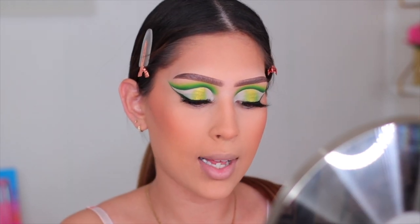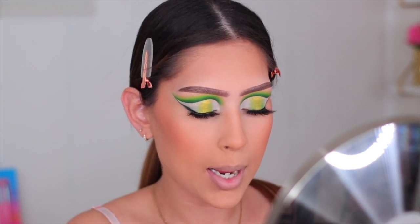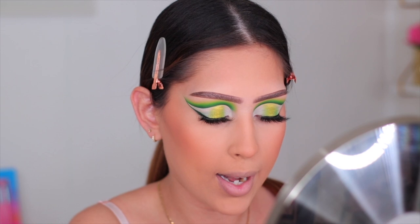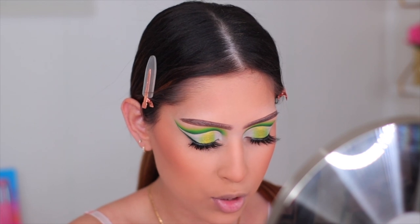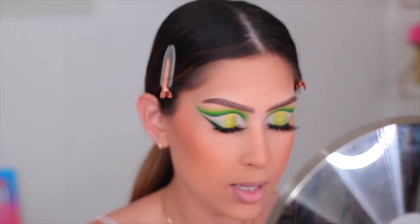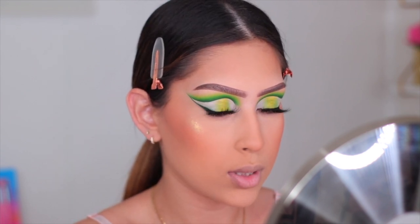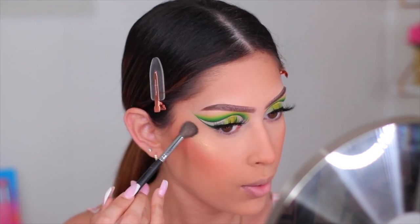Moving on to highlight — I wanted to try out this highlighter from Kara Beauty but unfortunately it came broken. It's in the shade Diamond Light, and I'll leave it linked in the description. I'm still going to give it a go — opening it up very carefully and applying it with the Morphe M504 brush. It looks really pigmented and oh wow — it's gold gold, very pretty. I will say it is very very shimmery, so if you're not into an intense shimmer highlight this may not be for you.